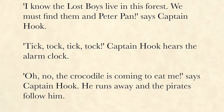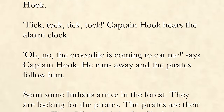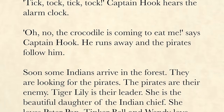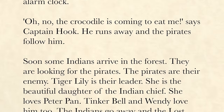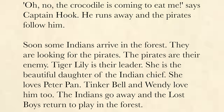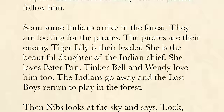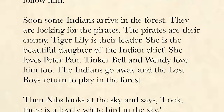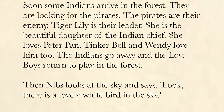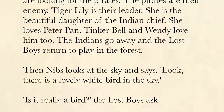Tick-tock, tick-tock. Captain Hook hears the alarm clock. "Oh, no! The crocodile is coming to eat me," says Captain Hook. He runs away and the pirates follow him. Soon, some Indians arrive in the forest. They are looking for the pirates — the pirates are their enemy. Tiger Lily is their leader. She is the beautiful daughter of the Indian chief. She loves Peter Pan. Tinkerbell and Wendy love him, too. The Indians go away and the Lost Boys return to play in the forest.